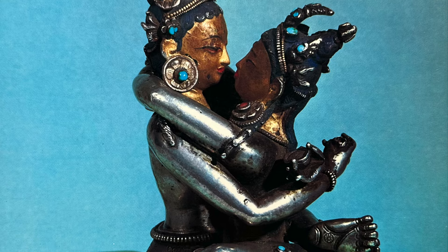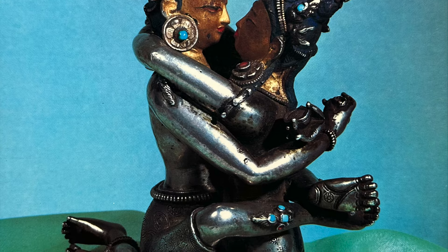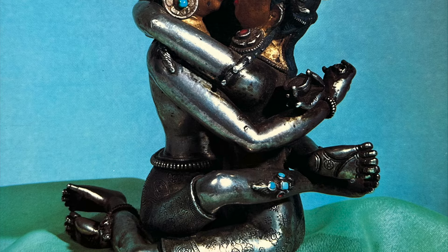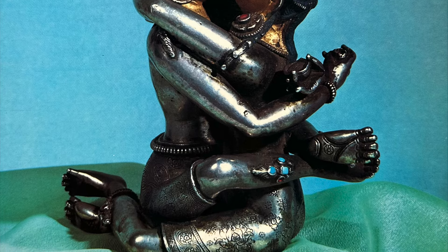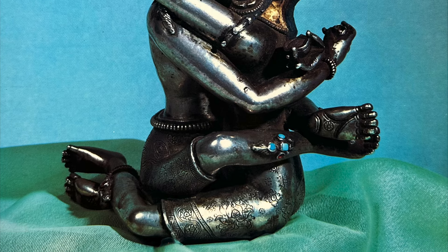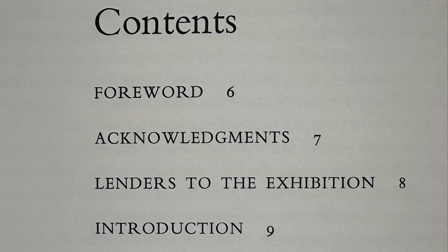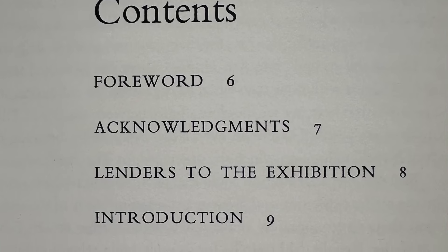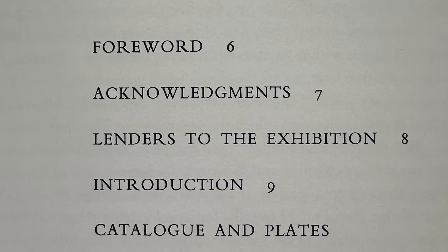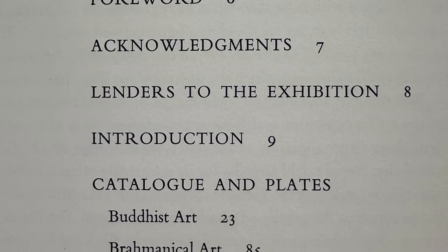In terms of the contents, we don't have a very big contents page to exhibit here, but it did spend some time with lenders at the beginning, then an introduction by Pratap Pal, and then it goes into the catalog with images of art — both painting and sculpture, but heavily on sculpture. It's divided into two sections: the first is Buddhist art and the second is Brahminical.